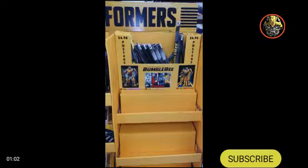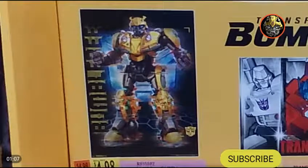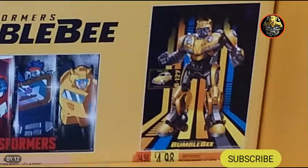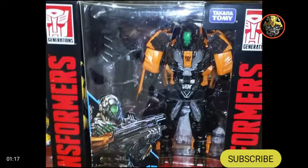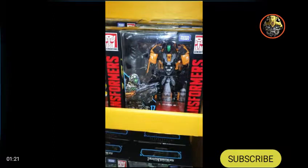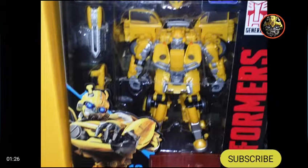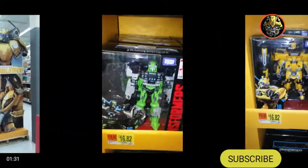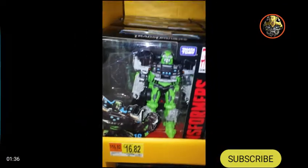Next we've got some posters from the Bumblebee movie — here's what they look like, there's one, two, and a third one. Then we have Studio Series 17 Shadow Raider, Studio Series 18 Bumblebee, and Studio Series Dark of the Moon 16 Ratchet.